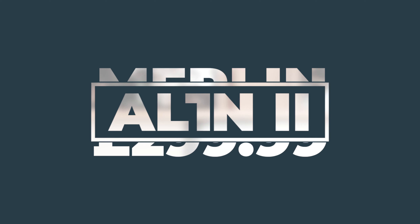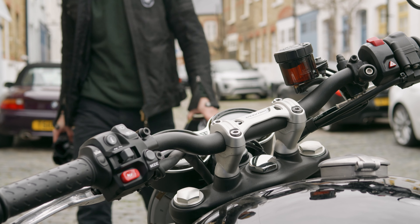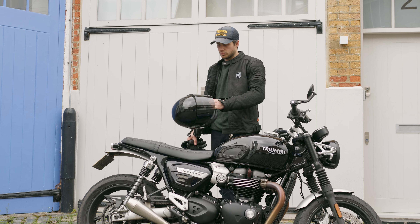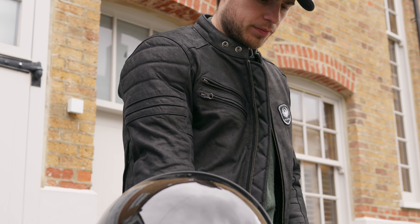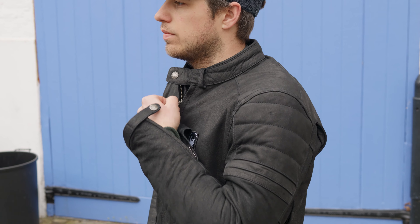Leather motorcycle jackets aren't well known for being the most breathable item you could wear on a summer's day. However, Merlin have some great options at multiple price points, including the Merlin Alton 2 leather motorcycle jacket, which we have here in brown or black. They come in at £299.99, which any way you slice it, is a great price for a leather motorcycle jacket.